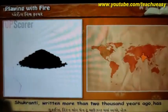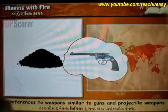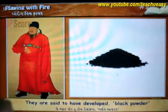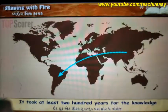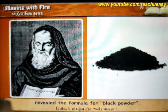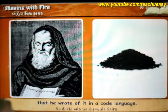Shukranti, written more than 2000 years ago, has references to weapons similar to guns and projectile weapons. However, the Chinese are generally considered pioneers of pyrotechnics. They are said to have developed black powder more than 1000 years ago. It took at least 200 years for the knowledge to spread to the west, and it was only in 1242 that an English monk, Roger Bacon, revealed the formula for black powder. He considered it such a dangerous substance that he wrote of it in a code language.